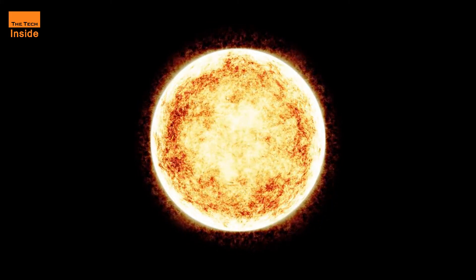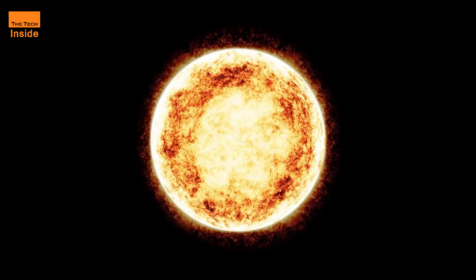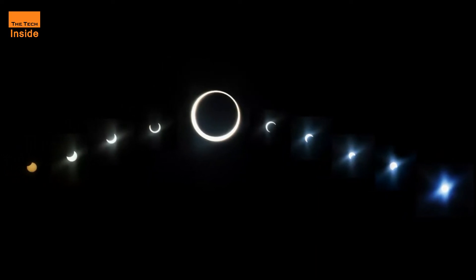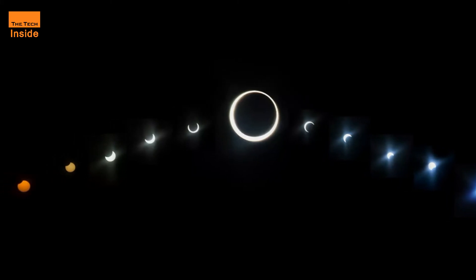This won't be the only eclipse of the year. A total solar eclipse is on tap for December 14 for viewers in parts of South America. Watching online isn't the same as being there, but it's still an opportunity to contemplate the wonders of the sun and the moon and our place in the solar system.